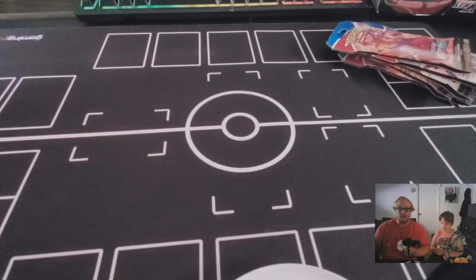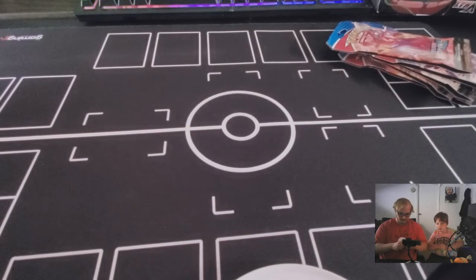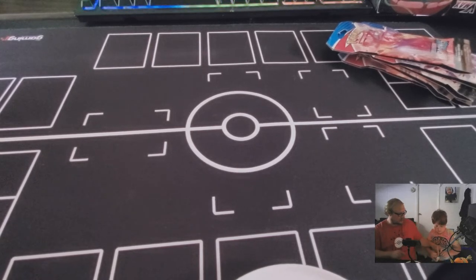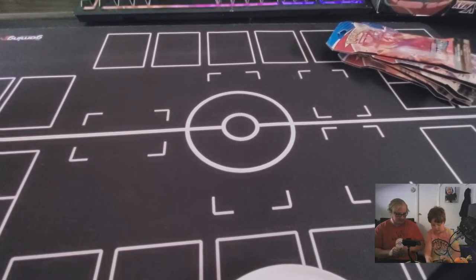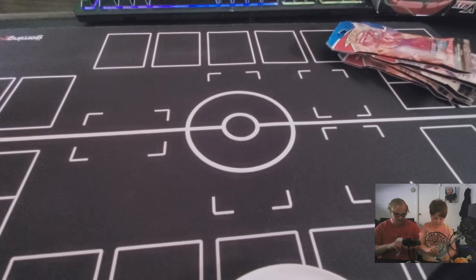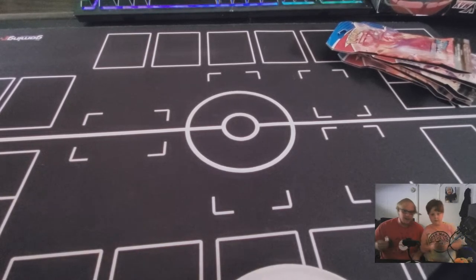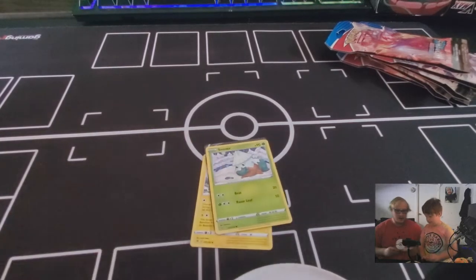We're going to start small and work our way up — starting with the Rebel Clash Dollar Tree boosters. Jackson, do you want to do the honors? Please remember to leave a like and subscribe, and comment down below to help us grow this channel. I'm trying to get to 100 subscribers so I can get a custom URL.